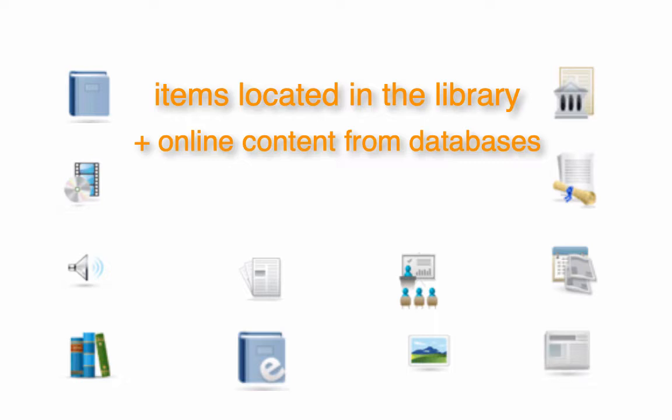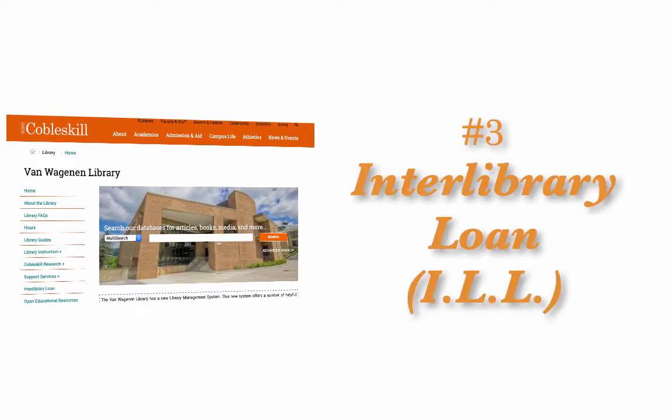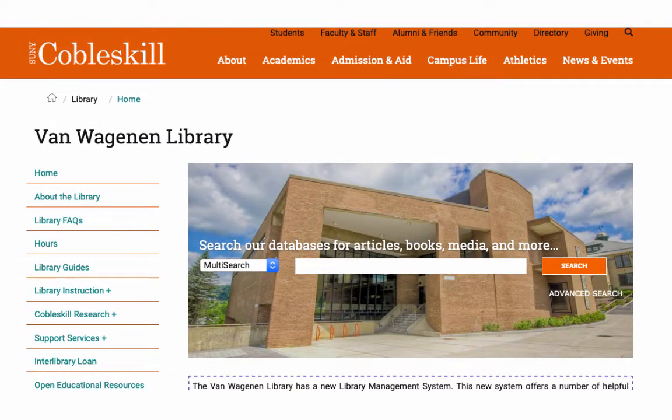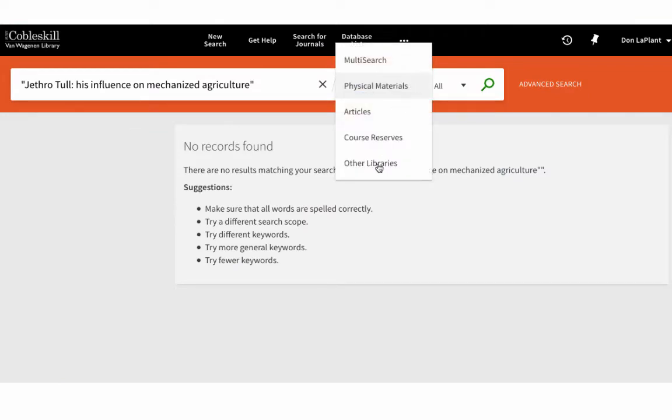And if we don't have the book or article you really need, we can probably get it to you through our interlibrary loan service. Sometimes called ILL, this free service lets you access items from thousands of other libraries around the world. If you can't find what you need in our collection, you can try using the other libraries search option.